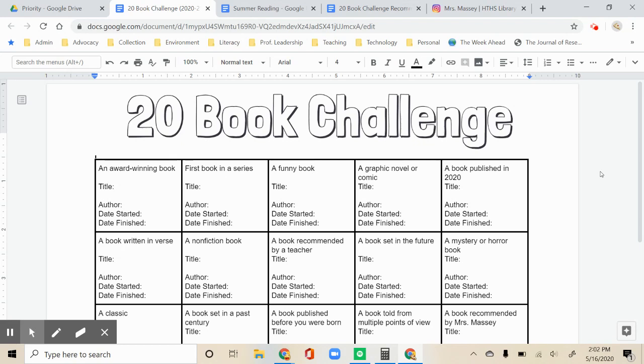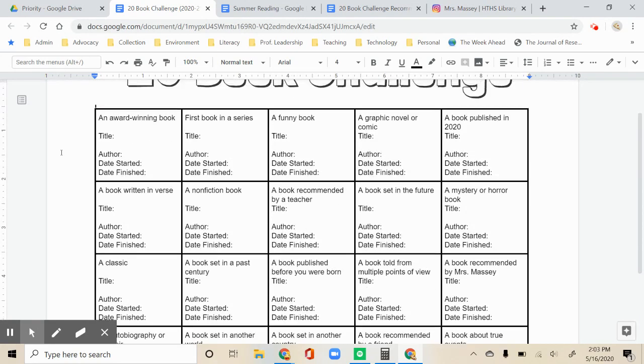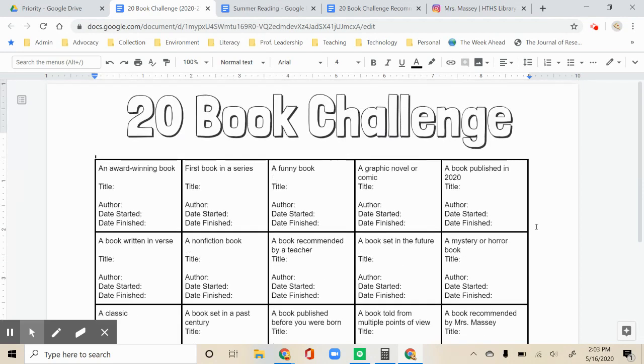We've built this new challenge right into summer reading so you can get started this summer. This is the 20 Book Challenge square board. It has all of the different challenge prompts for you — an award-winning book, a non-fiction book, a book published before you were born, a book about true events, and many others.